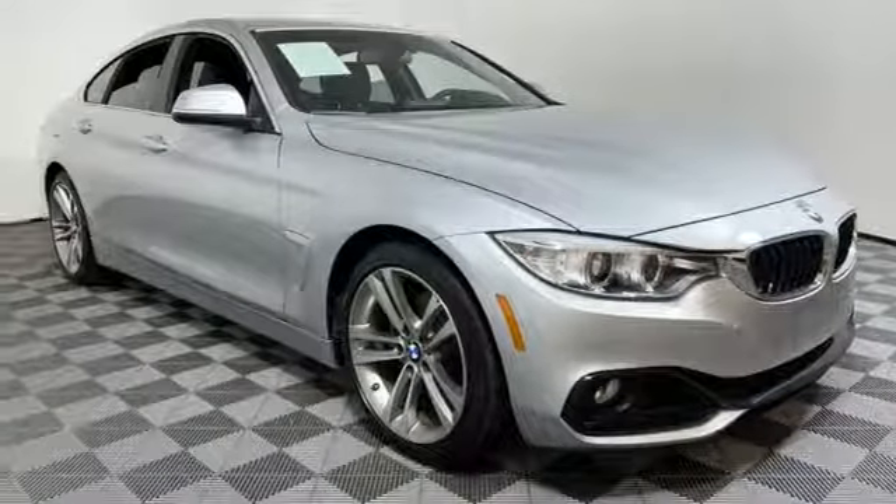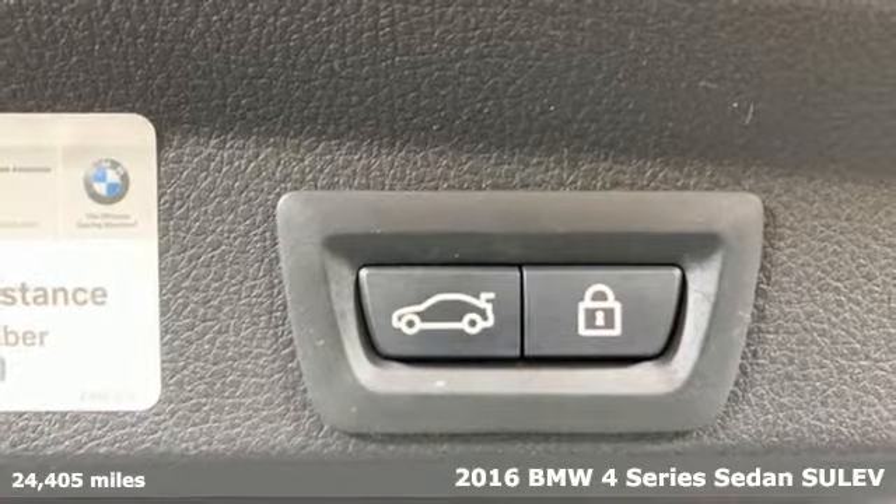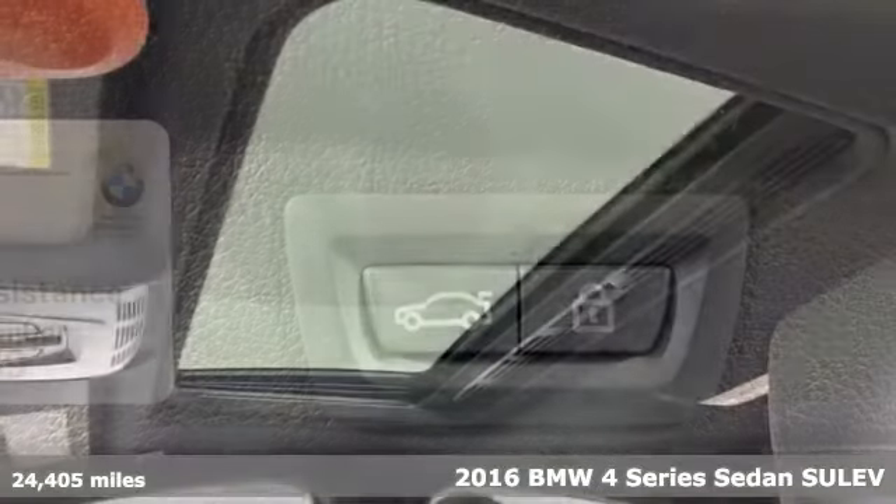Here's a 2016 BMW 4 Series. Be nimble, be noticed, be unforgettable. And with features like these, every drive is a pleasure.